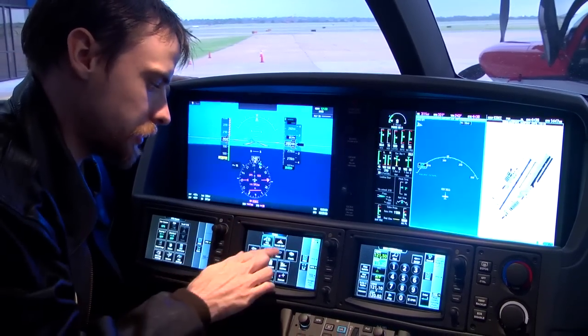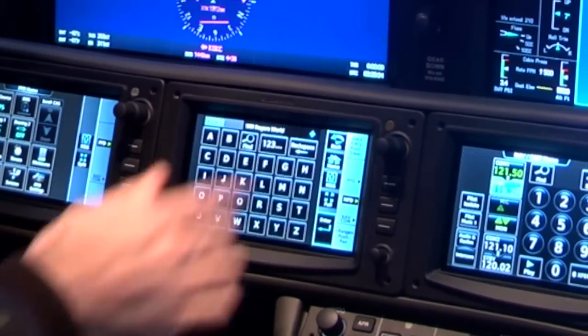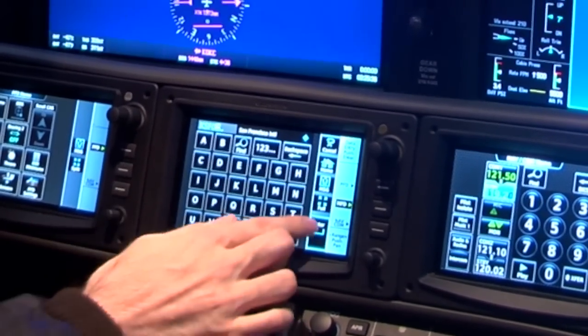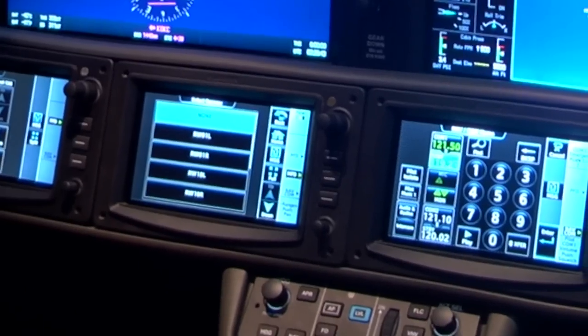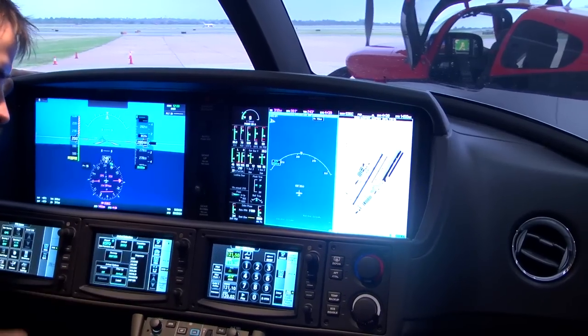Now let's say I want to do a procedure into San Francisco. I simply go to KSFO on the touch screen and hit Enter. Let's say I want to do the Big Sur 2 Arrival right here, using runway 110 right. And there you have an arrival.